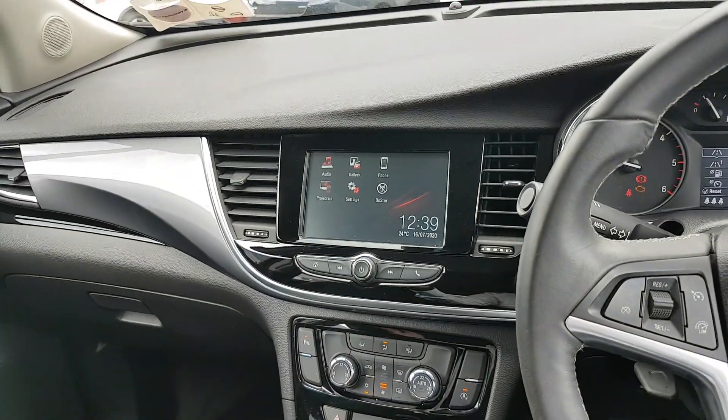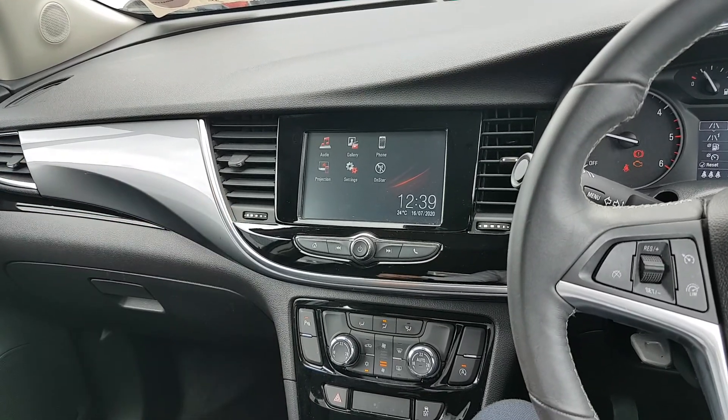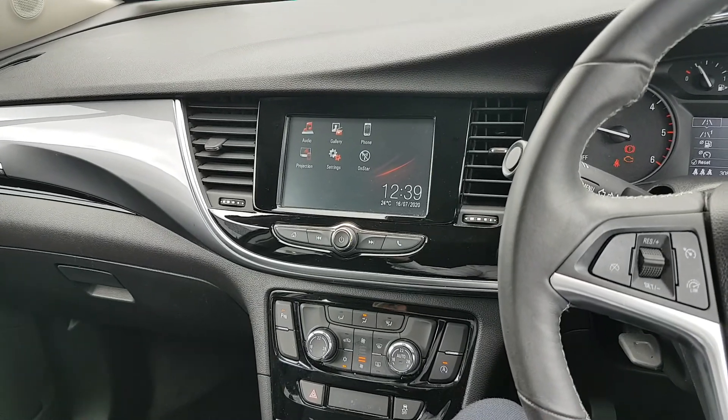You also have the screen in the middle, so all your preset radio stations, your Bluetooth, your media. You also have Apple CarPlay and Android Auto, so you can have your satellite navigation through that, your Spotify, WhatsApp, Audible — everything is there for you.